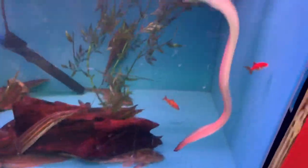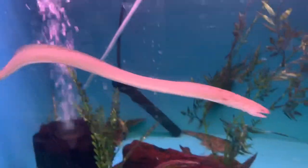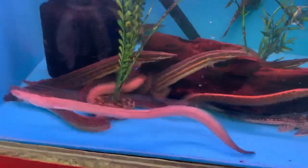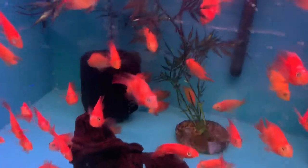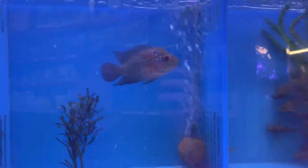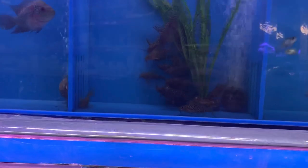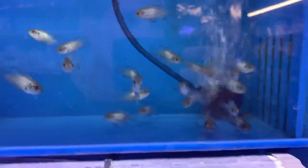Fresh water moray eel — pretty dope in here with a bunch of fire eels and a bunch of tiny red parrots. And here are those angelfish I showed you earlier — they're starting to settle in, kind of hiding a little. Some flower horns and lace cats, and little tiny electric blue akaras.